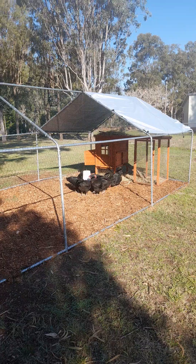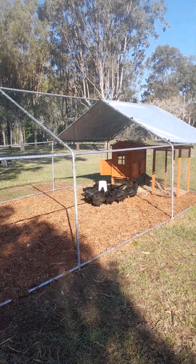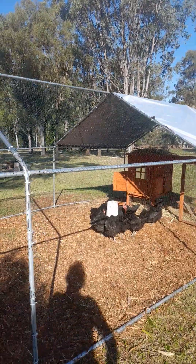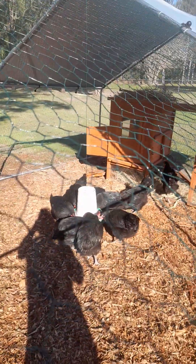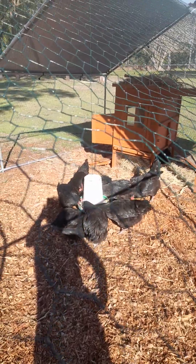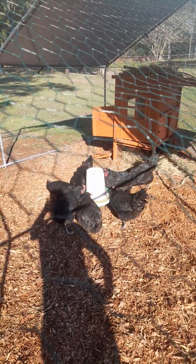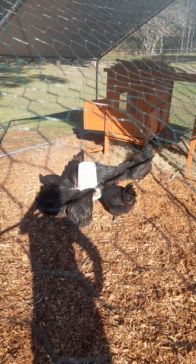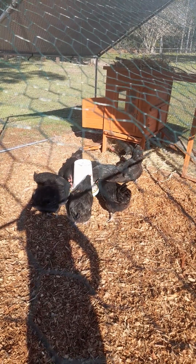They're going to have fun. They're loving that feed box. I've got to get a water one like that too — it hangs off the ground so they don't knock it over like they do, being silly chooks without much brains in their little headies.